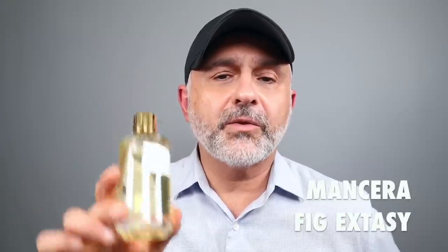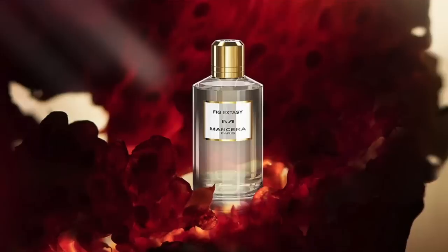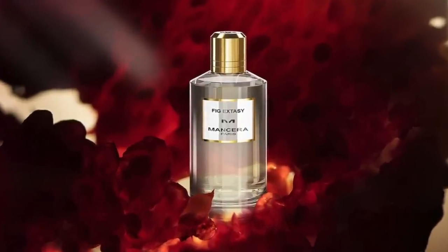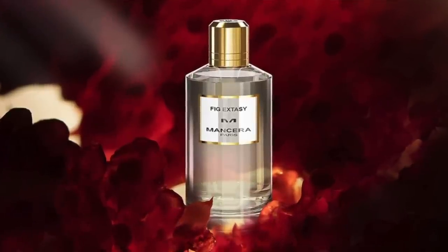I've got a bunch of bonuses. This has just landed in my lap — from the house of Mancera, it's Fig Ecstasy. I think I'd place it somewhere between the Jovoy and the Profumum Roma. There's a bit of fruitiness, but the intensity matches those two. There's more amberiness and woodiness here — it's a complex take on figs. I'll be reporting back more about this one very, very soon.